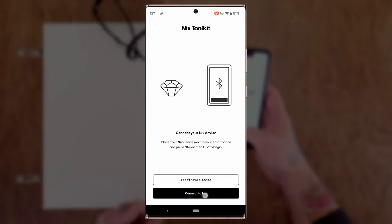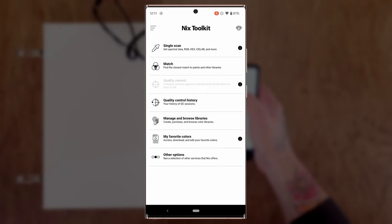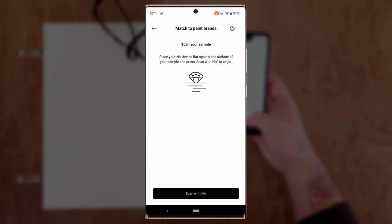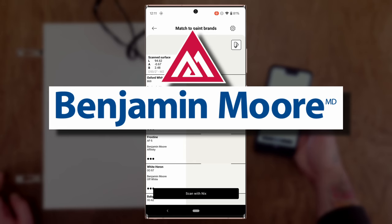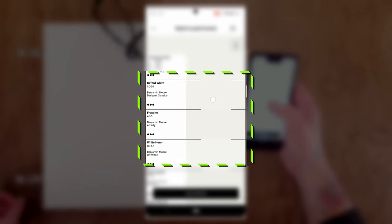We're going to log into the NYX Toolkit app and connect to the NYX Mini 3. Connecting — device found — done. Very quick. We go to Match, find the closest match to paints and other libraries, and match to paint brands. I hit scan and we start with Benjamin Moore. I'm going to pick the top three from each brand. Right now on Benjamin Moore we've got Oxford White, Frostine, and White Heron — and White Heron is like my favorite white from Benjamin Moore.